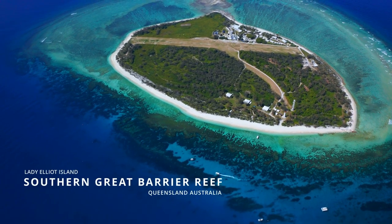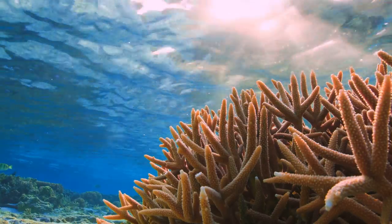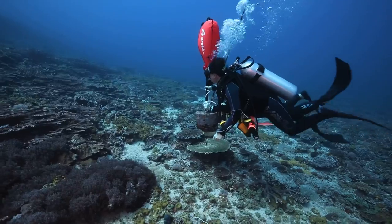We all know Lady Elliot Island. It's in Queensland, Australia, on the southern end of the Great Barrier Reef. But what are its stories that aren't really being told?